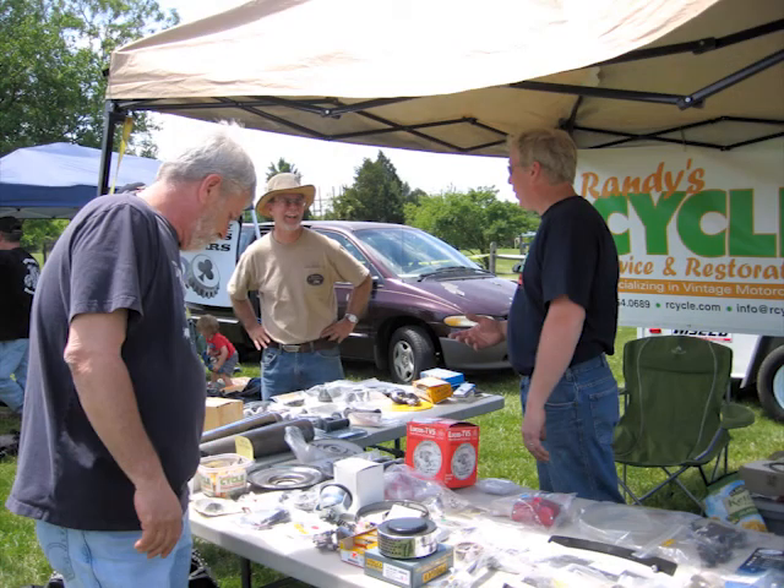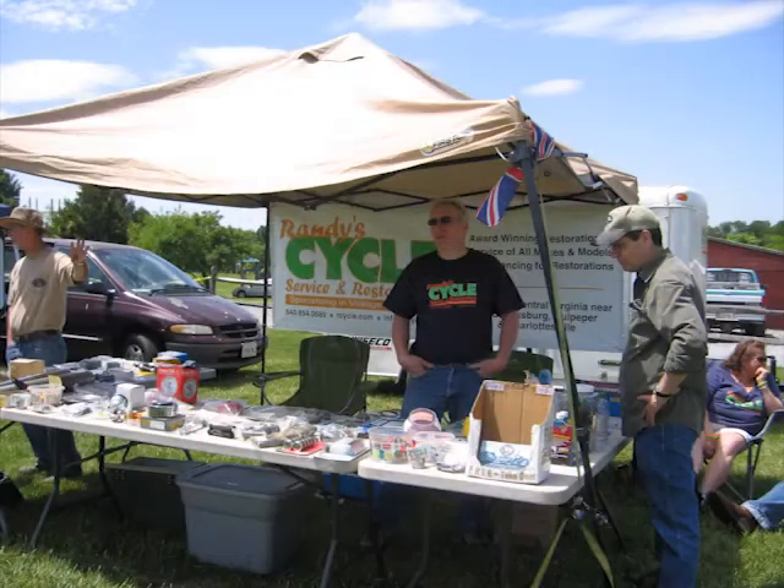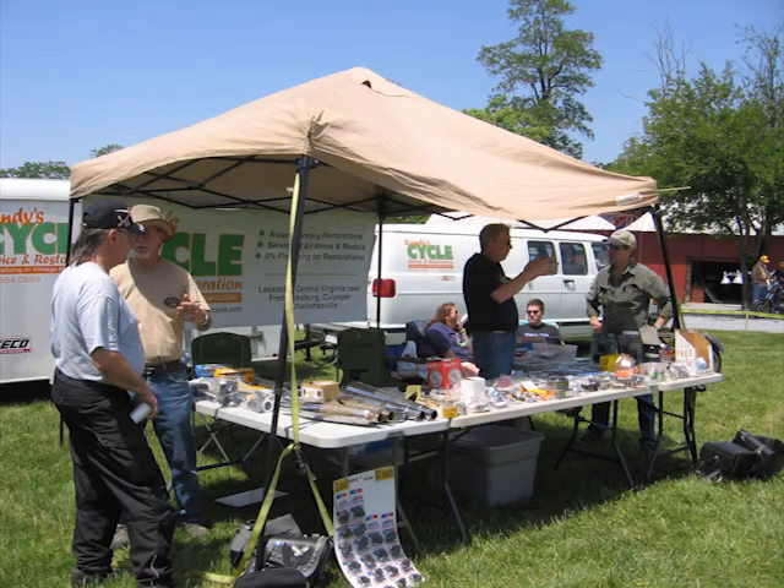It doesn't get any better than this for vintage motorcycle fans. I'd just like to thank everybody for coming out and enjoying the show. Hope everybody's having a wonderful time. We look forward to it next year as well, and hopefully Mother Nature will cooperate with us then too. Thanks for joining us.